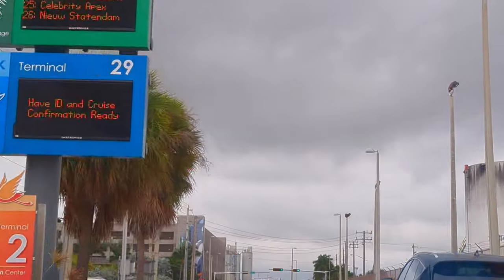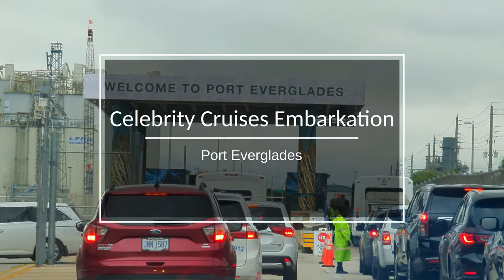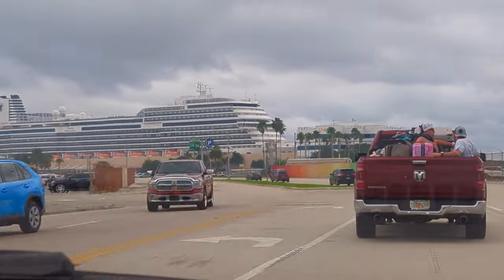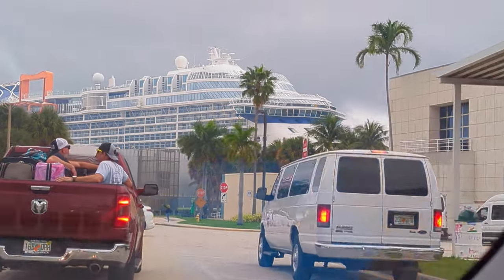Hello everyone! See what boarding day is like embarking a Celebrity cruise ship sailing at Port Everglades in Fort Lauderdale, Florida. These are from our back-to-back Celebrity Apex and Millennium cruises that returned in early January 2023.